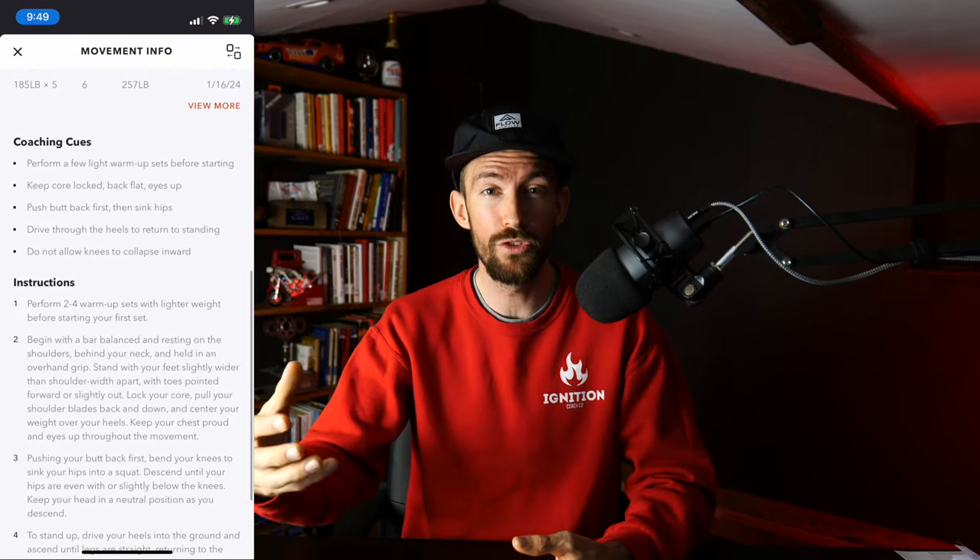One of the best things that Volt has is form videos. As you're doing the workout, it will show a person right there demonstrating exactly how to do the exercise. Because let's be honest, if you go into the gym and the whiteboard says 'Bulgarian split squat,' you're thinking, is that a WWE move? But Volt shows you exactly what a Bulgarian split squat looks like. And if that's not enough, you can click on the written description and it'll give you cues on what to focus on when doing that movement. That makes going to the gym a lot less scary.